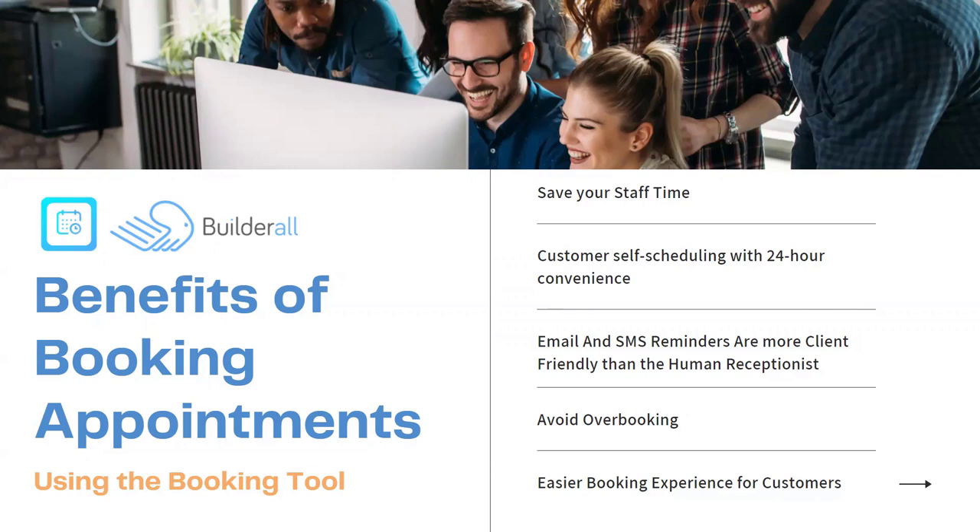Our booking app has an amazing email and SMS reminder system. We can send out email reminders and SMS text reminders to the clients once they create an appointment in your booking app. There's no need to have a human person contact them because they'll get it right in their email and right on their phone with a text message. Also, this is incredible for avoiding overbooking.